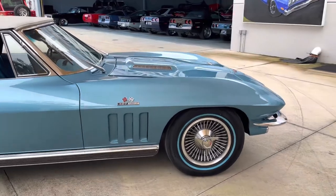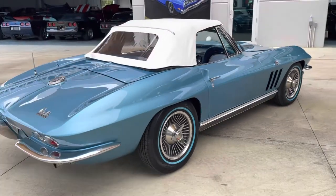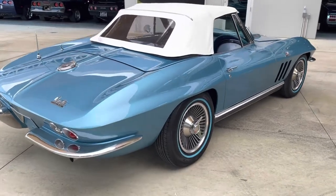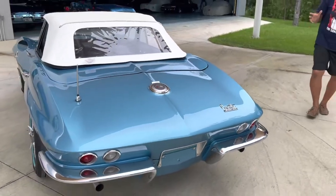It is a true numbers matching 427 four-speed. It is a complete frame-off restoration, and we will post all the pictures of the frame. The coolest thing about this too — when we got the body off, the crayon markings on the frame with the different numbers, dates, and times were in perfect shape. We took pictures of them.